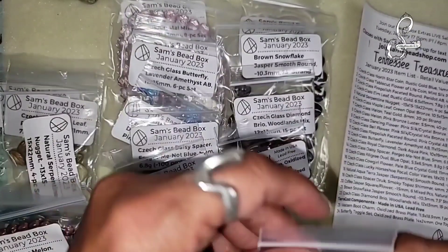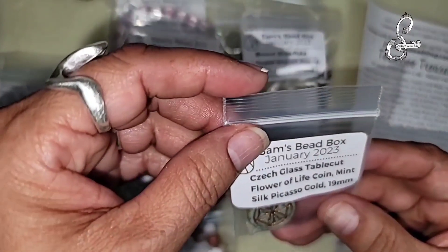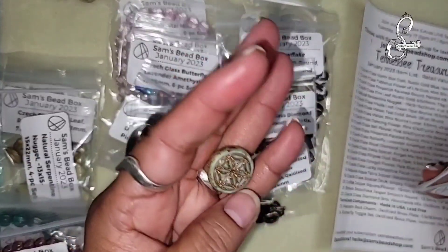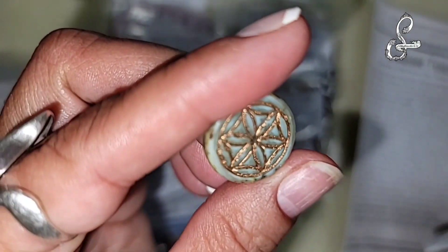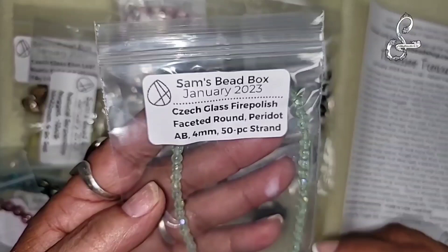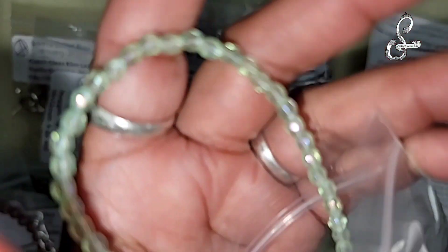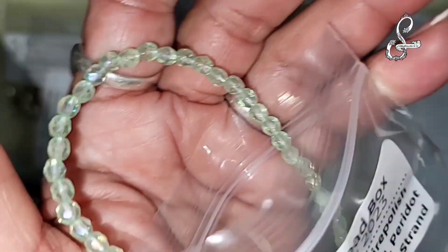The next one is the Chex glass table cut flower of life coin, mint silk picasso gold, 19 millimeter. Very pretty. And then we have Chex glass fire polish faceted round, peridot AB, 4 millimeter, 50-piece strand. Very pretty flash - I love peridot.